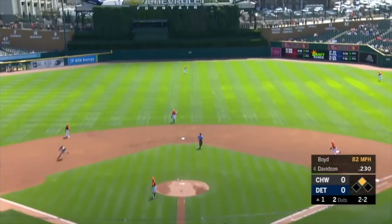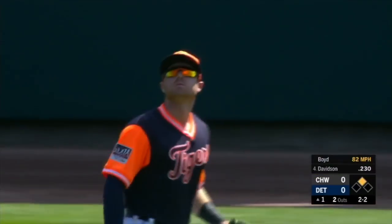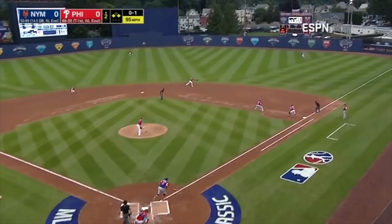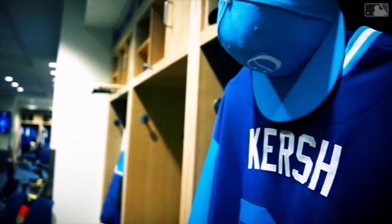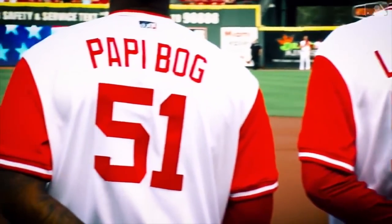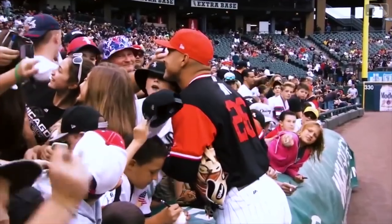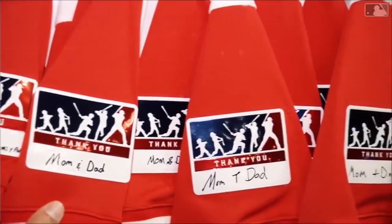Players Weekend starts tomorrow. The Tigers and the White Sox got to start a little earlier today — they put on their Players Weekend jerseys for their games today. We also had the Mets and the Phillies who played in the Little League game, kind of kickstarting everything, but it officially starts tomorrow.